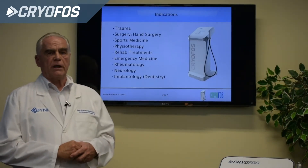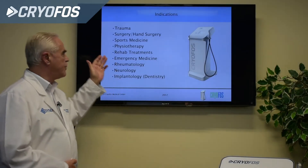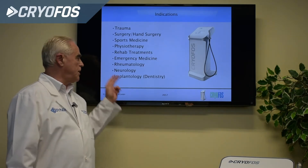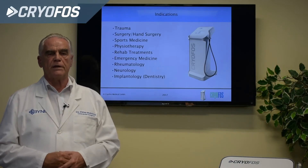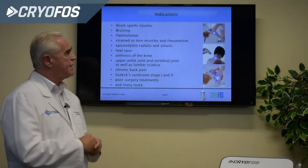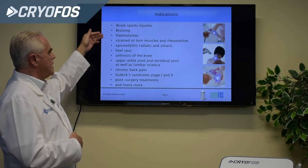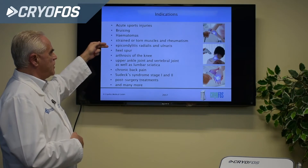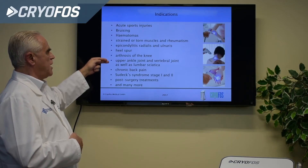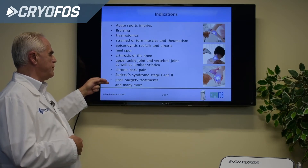We have a broad indication base: trauma, surgery, hand surgery, sports medicine, physiotherapy, rehab care and treatments, emergency medicine, rheumatology, neurology, and implantology with dentistry for tooth implantation — treated outside the mouth, not inside. Special indications include acute sports injuries, bruising, hematomas, strained or torn muscles, rheumatism, epicondylitis radialis and ulnaris, heel spur, arthrosis of the knee, upper ankle joint and vertebral joint, lumbar ischiatica, chronic back pain, Sudeck syndrome stages 1 and 2, post-surgery treatments, and many more.